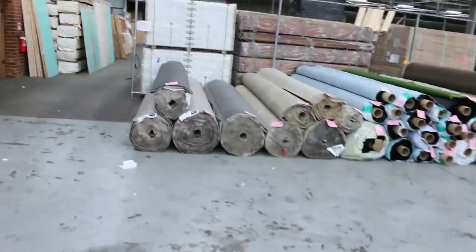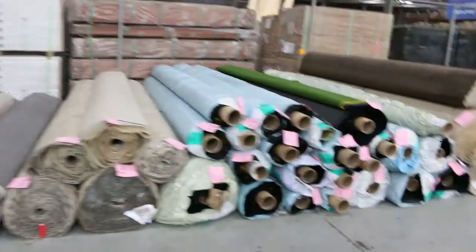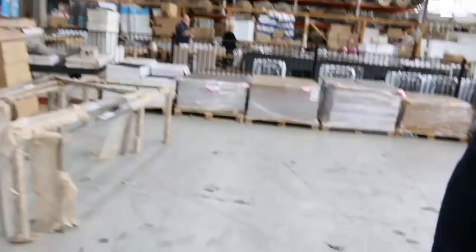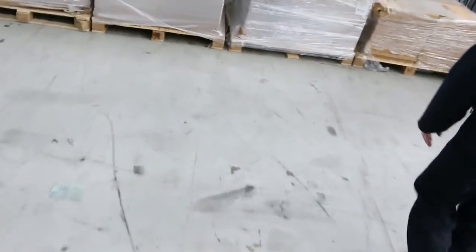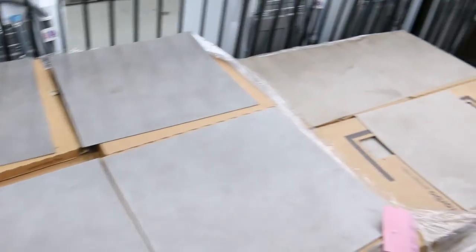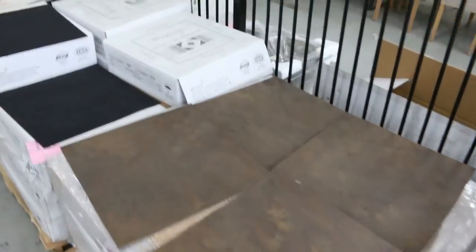And then we move across this way. We've got vinyl tiles also — I think they're about 600 by 500 or 500 by 500 vinyl tiles. These ones I've been clearing out; we're down to $8 a square metre on these. The reserve has been dropped — $8 a square metre. Awesome buying on the vinyl tiles.